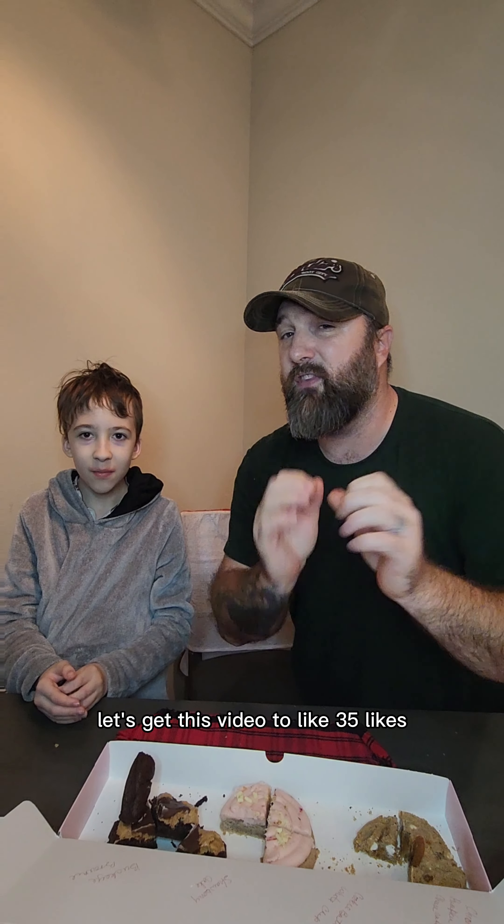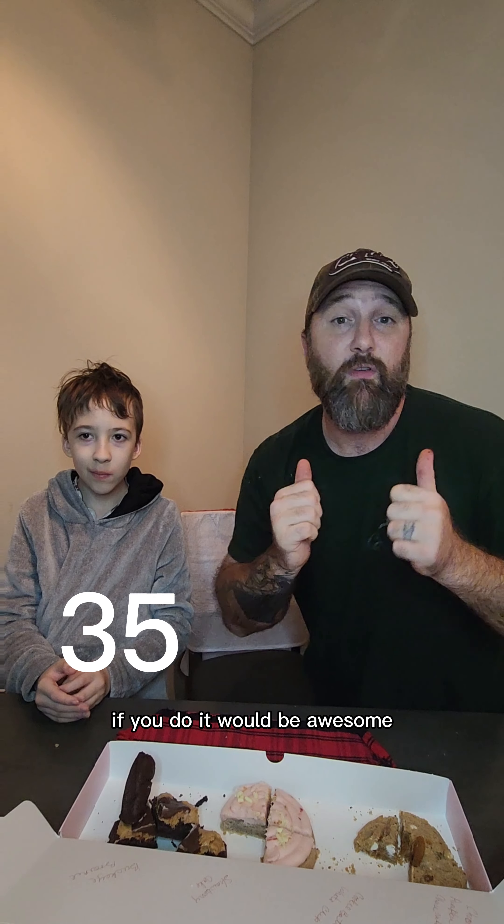Hey guys, all these cookies are always good. Leave comments in the comment section below, let us know what your favorite is. We do this every week, we hope to see you guys next week. Like and subscribe please — let's get this video to 35 likes, it'll be awesome, help us out and it's free. See you next week, we're out!